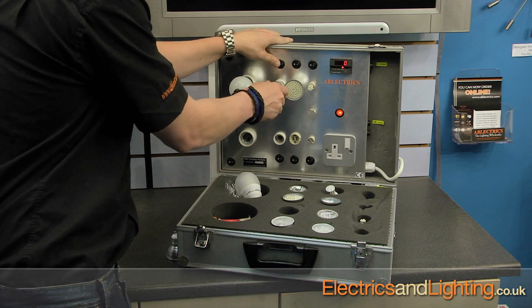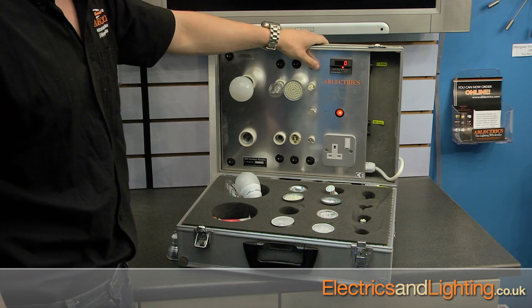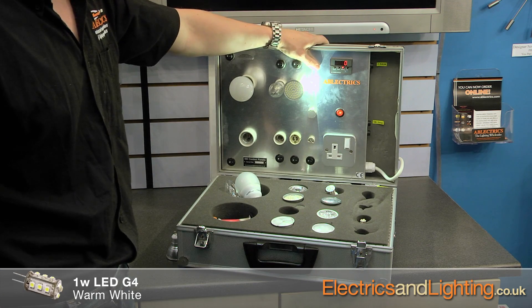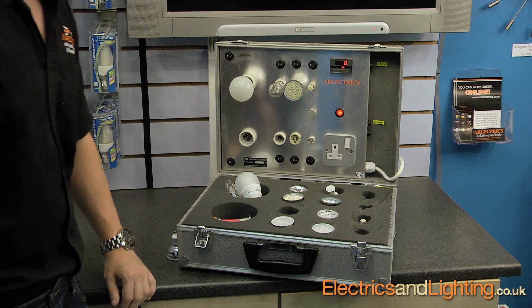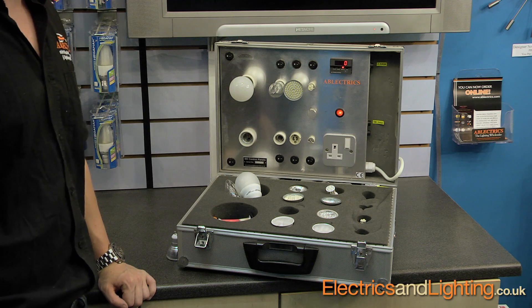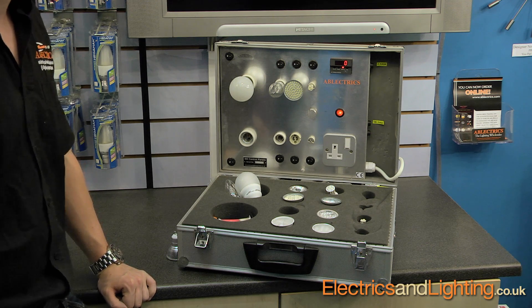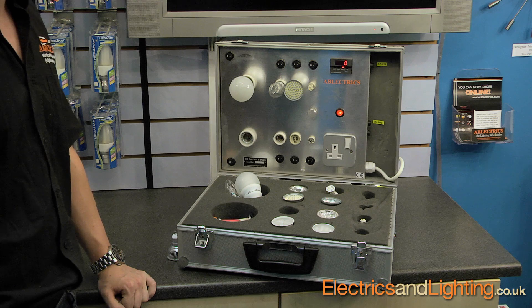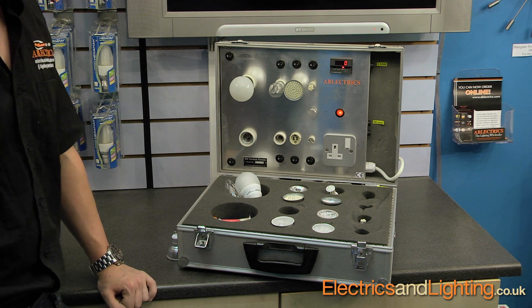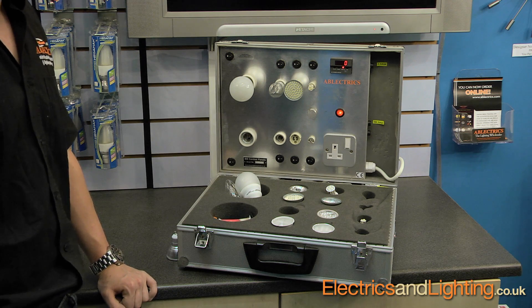You've got your standard GU10 lamp, which is probably the most popular lamp in the UK at the moment. Then you've got the little G4, which consumes 1 watt and gives you 10 watt output. These products are always coming out on the market. As a leading supplier of LED lighting, we make it our key focus to get to all the lighting shows and make sure that the products we have on the website, in the shop and in stock are the best on the market. We're always available on the phone to chat to, or just send us an email if there's any product you want to talk about.